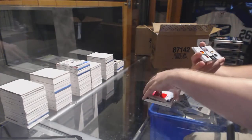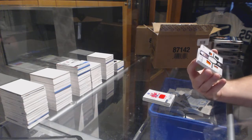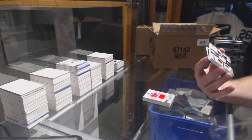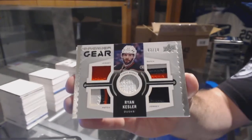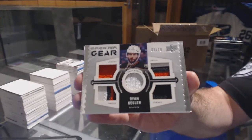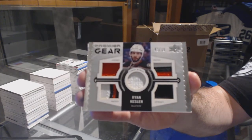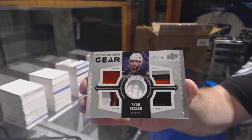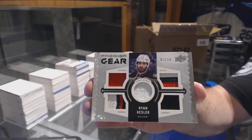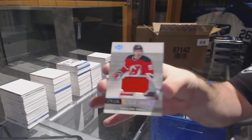And we've got number three of ten, dual jersey, dual patch, fight strap — for the Anaheim Ducks, Ryan Kessler, out of ten. And for the Devils, a $1.99, Taylor Hall.